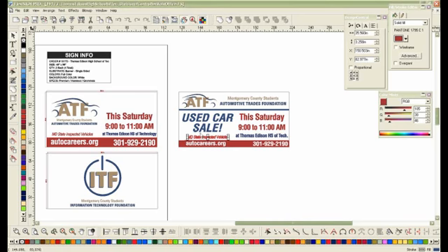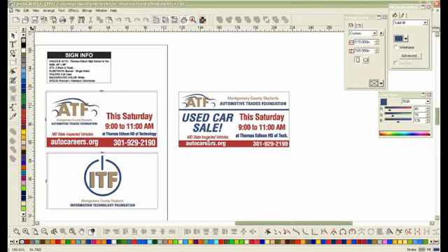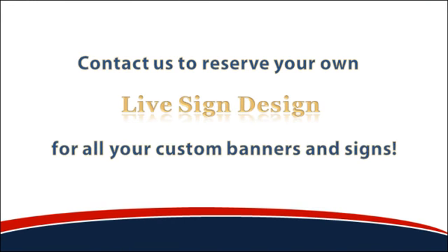Excellent. This was very good, thank you so much. I'm going to send it to you just like this — just give me a few minutes and you should see it pop up in your email. Thank you so very much. Not a problem. You have a good day. Bye-bye. Contact us to reserve your own live sign design for all your custom banners and signs.